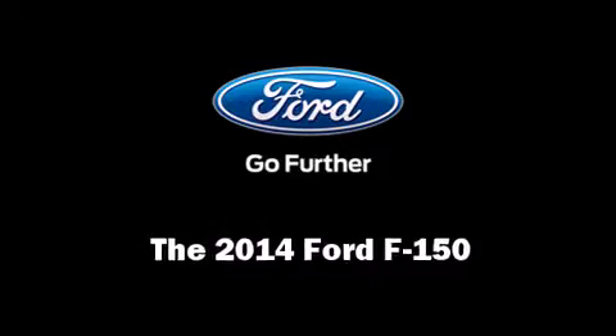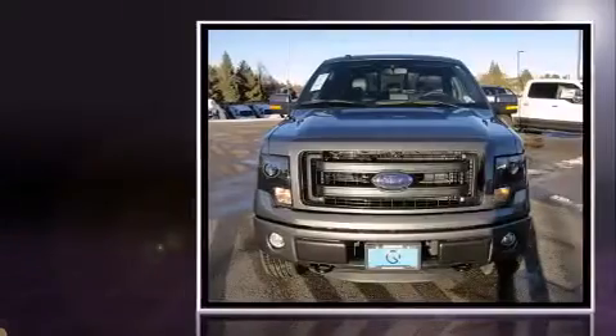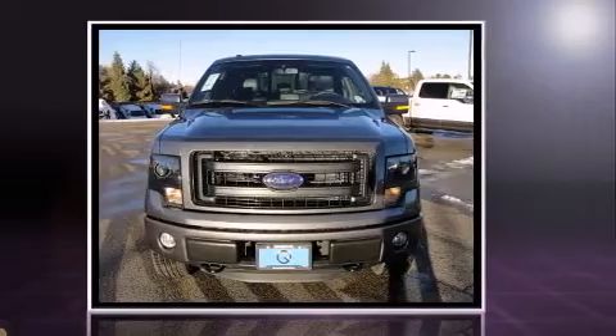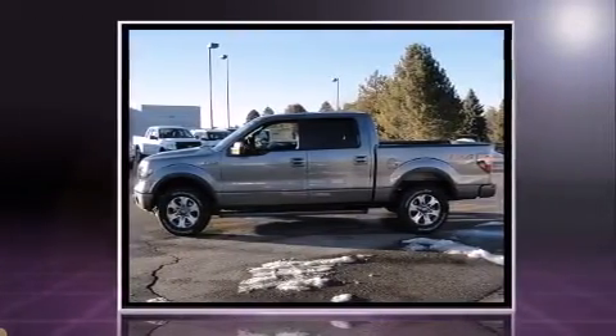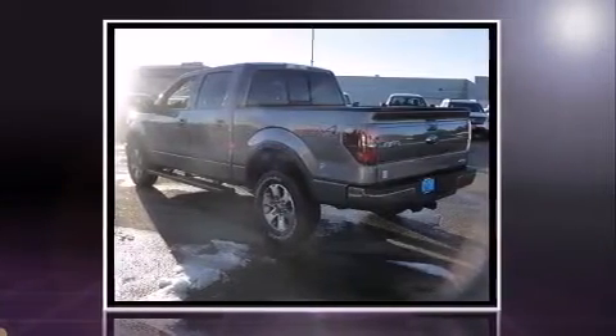The 2014 Ford F-150: this four-door, five-passenger truck offers the features and options for which you've been searching. Smooth gear shifts are achieved thanks to the five-liter eight-cylinder engine, and for added security, dynamic stability control supplements the drivetrain.